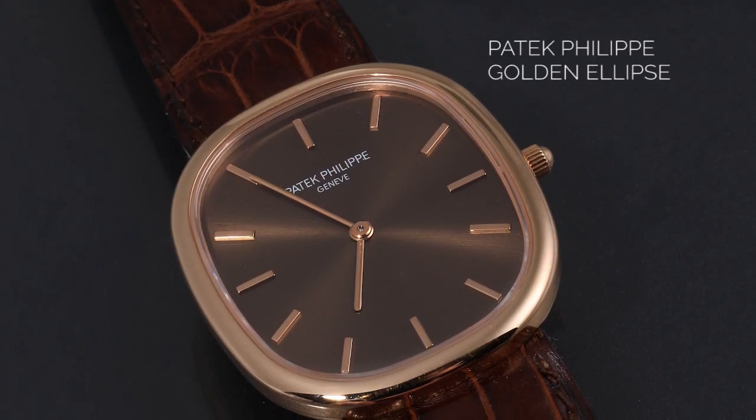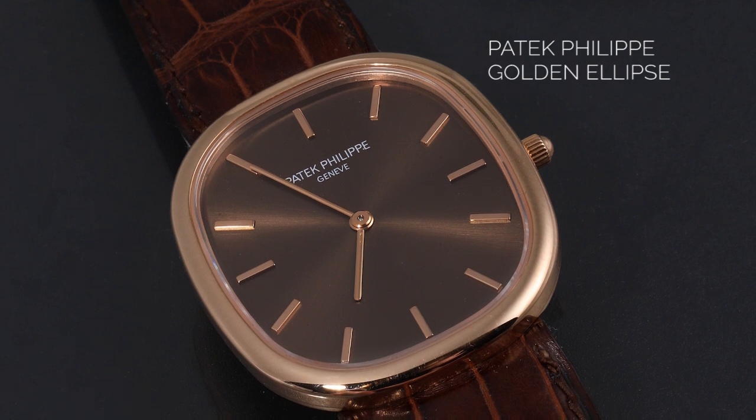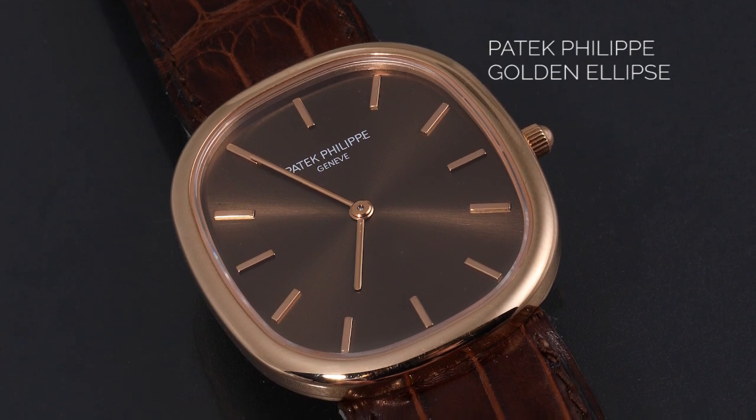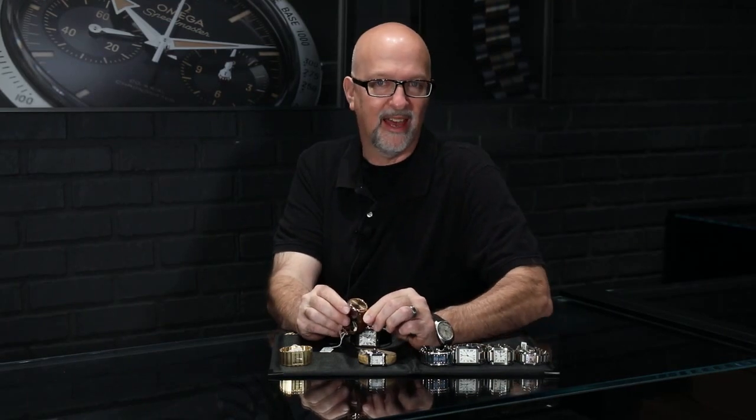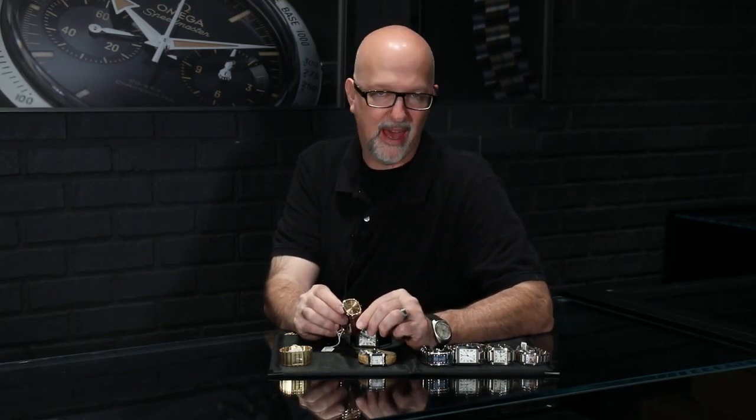Also in the non-round category, we have the Patek Philippe Golden Ellipse. This watch came out in 1968, and they recently celebrated its 50th anniversary. It's built on the idea of the divine proportion from ancient Greek architecture, used in art and all sorts of things — it's the ratio of height to width. So it's not quite round, not quite square, not quite oval; it's really its own shape. It's an iconic part of the house of Patek Philippe, the second oldest series at Patek after the Calatrava. We typically have watches in stock from this line going back to the 1970s.